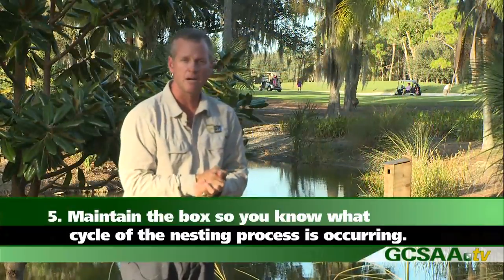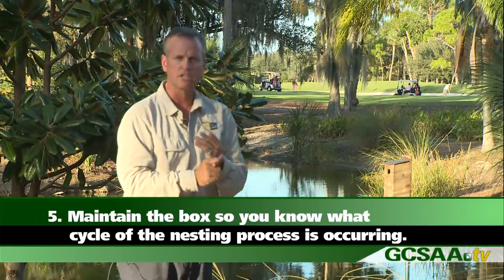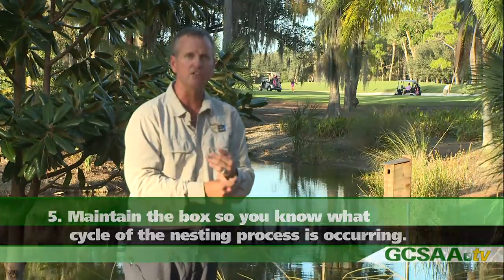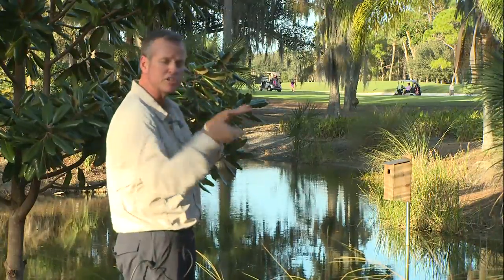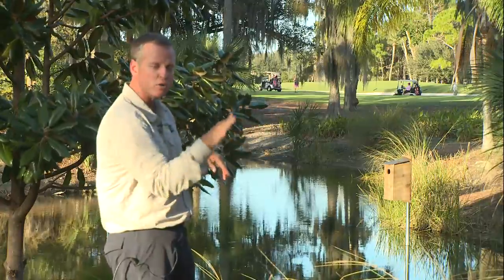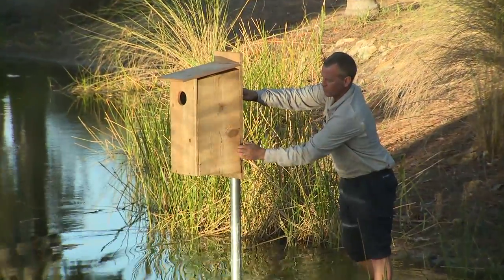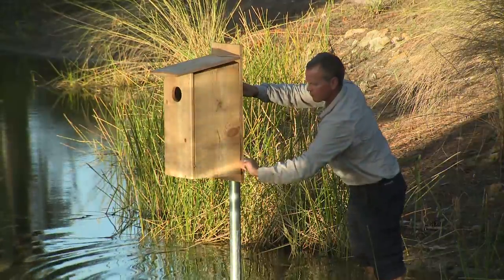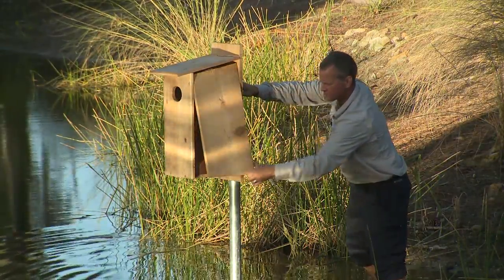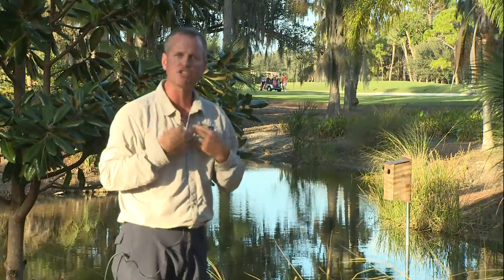The fifth thing would be maintaining the box to make sure you know the cycle of nesting that is occurring. Know when the wood duck species would be in your region and be able to identify if they're using the box by telling if the bird is going in and out. By looking at the lower quarter section of the entrance hole, you will be able to see some of their tail feathers dragging in and out, and the color change will happen there. You're also able to open the entrance door to see if they are actually nesting in it, creating any sort of nest by gathering pine needles and preening from their chests.